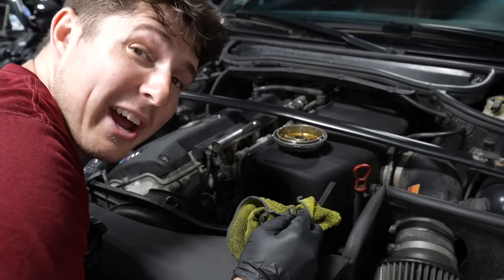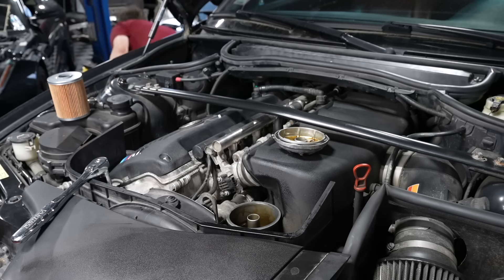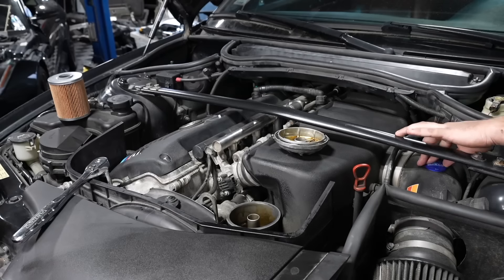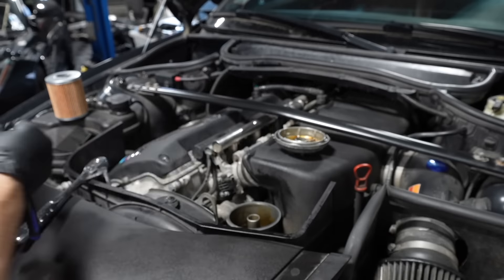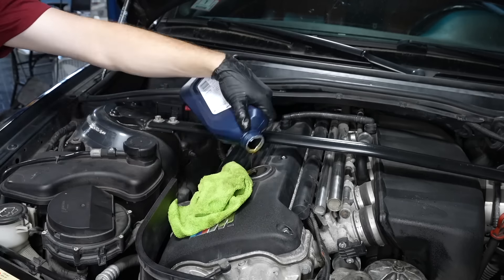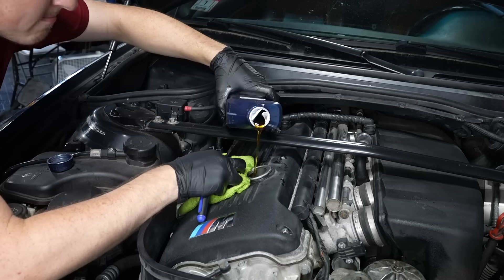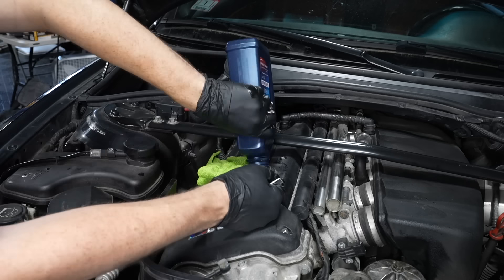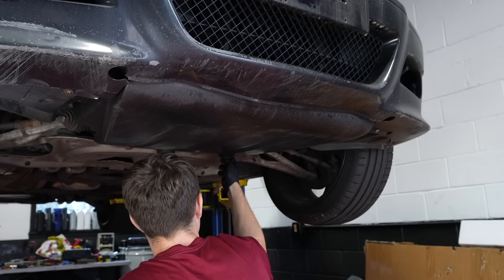I forgot to record, but I got the oil filter out. With the oil filter out, I'm going to replace all the rubber gaskets, pop a new filter in, close the housing, and start filling the car with fresh oil. This car takes some very obscure, very expensive BMW-specific oil, so I'm being really careful not to spill any. Now I can bolt the under trays back on and drop it on the ground. We need to pick up the pace - we've already spent three hours on the car.